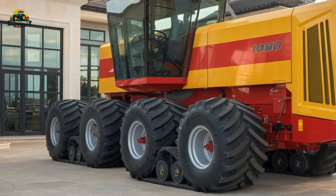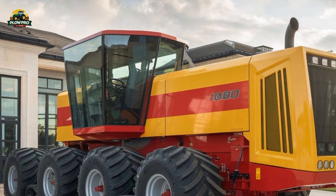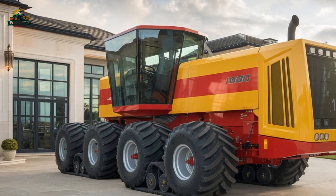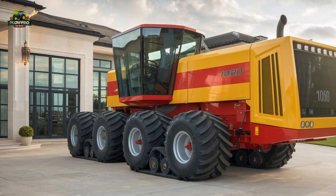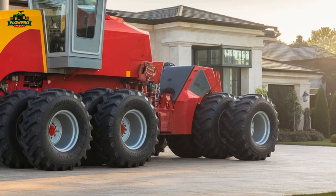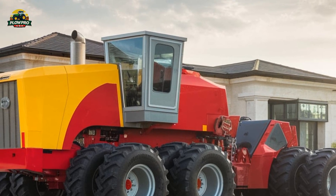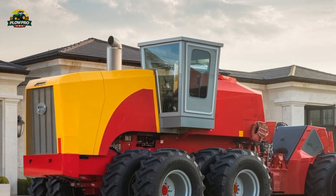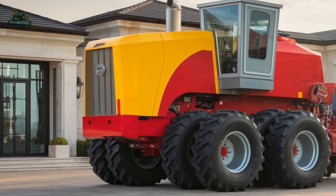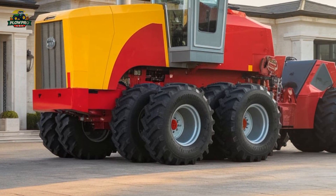Its massive eight-wheel setup with duals all around gave it incredible traction, making it suitable for working large acreages. The enclosed cab was ahead of its time, featuring air conditioning and a spacious design for operator comfort. Another standout feature was the rear-facing camera system, an innovative addition for the time, allowing the driver to monitor implements behind the tractor.